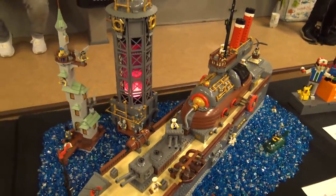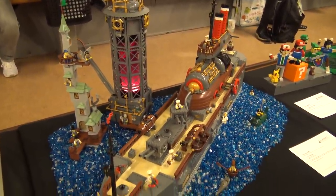We'll make sure to put a link to your Flickr account in the description so people can check out more of your builds. Another incredible piece — thank you very much.